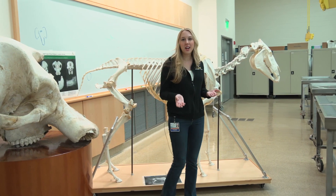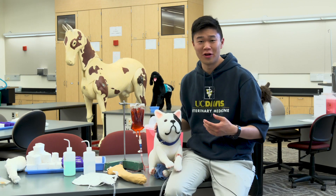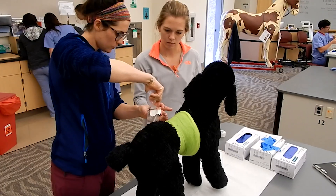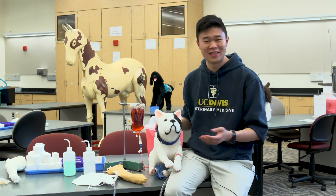This is one of our anatomy labs. We work with board-certified pathologists on all of our dissections. This is the clinical skills lab, where students can use state-of-the-art models to learn how to draw blood or to suture. What I love about this place is that it's open 24-7, so you can come in on your schedule to practice any skills that you might need.